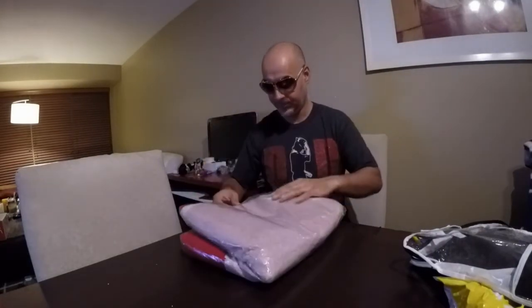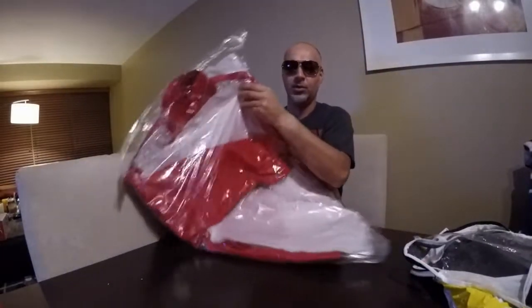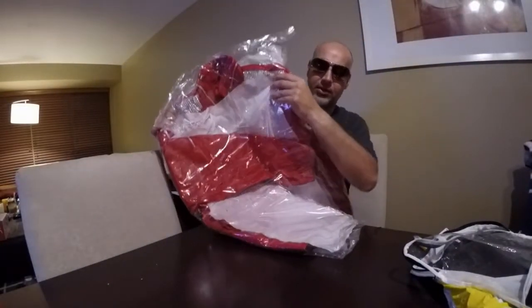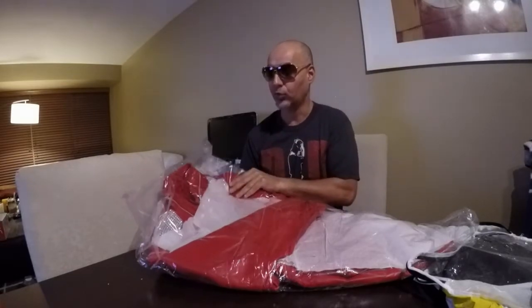Ladies and gentlemen, it's the beaded jacket! Now you can't really see right now, but you can get this in pleather — like fake leather — or more of a costume design. But I chose to get sheepskin leather, grade A. It's a real leather jacket.